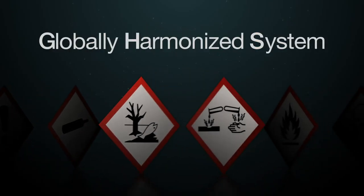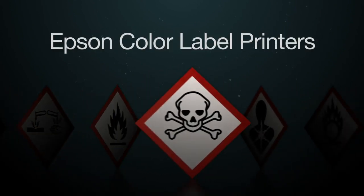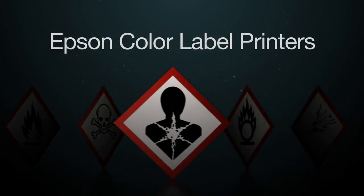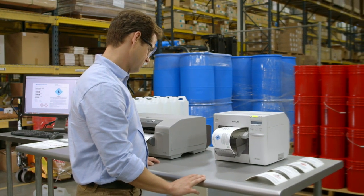The GHS labeling initiative promises safer working conditions but poses significant production challenges as your company adapts. Epson's color label printers deliver the simple, low-cost, and powerful solution.